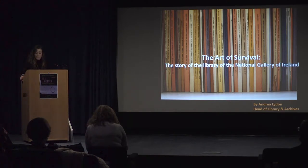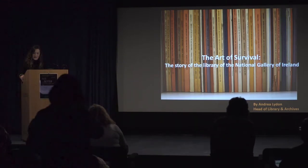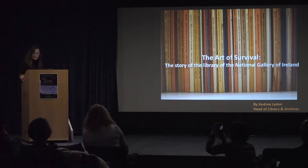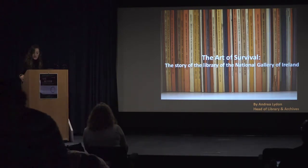I'm going to get straight into it because I know the timing is an issue. A little known fact is that the Library and Archive is actually the biggest collection here in the gallery. We have a comprehensive collection of research material relating to the visual arts, which comprises over 1,000 volumes in addition to substantial archival contents.